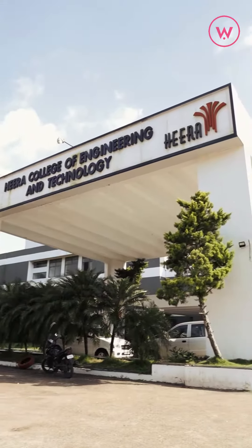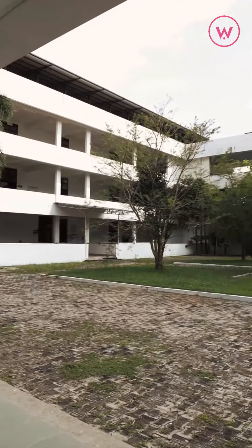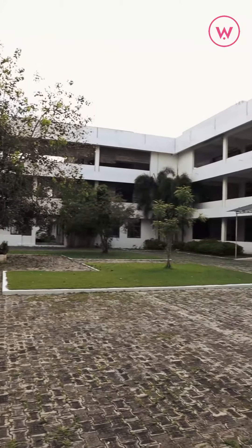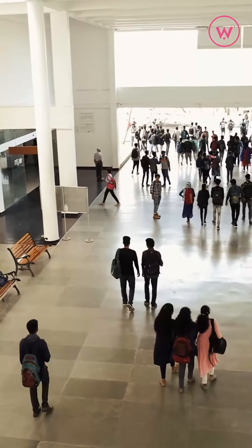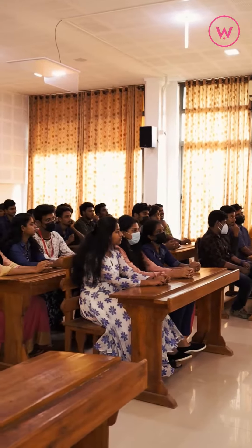There are also facilities in the college. The entire campus is built on 30 acres. Only 60% of the land is covered by buildings, which means there is good airflow and a good learning experience.